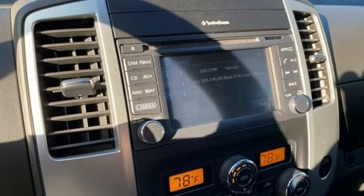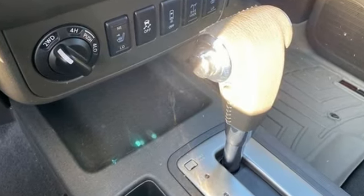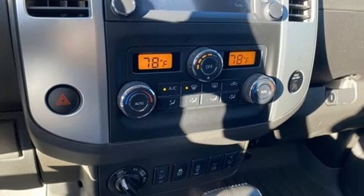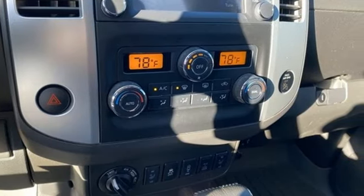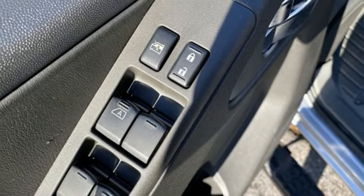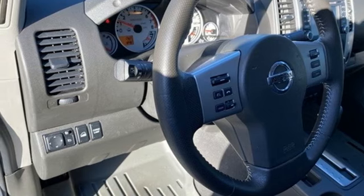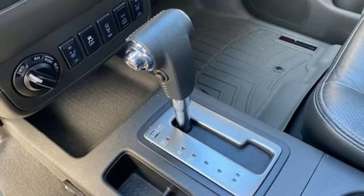Rear parking sensors, wireless phone connectivity, dual zone climate control, integrated navigation system with voice activation, V6 engine, front heated bucket seats, selective service internet access, streaming audio, aluminum wheels, four wheel drive, and automatic transmission.